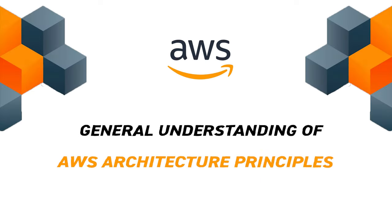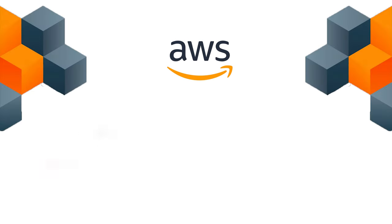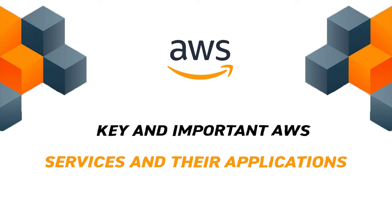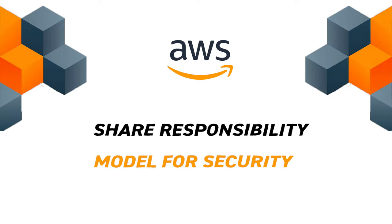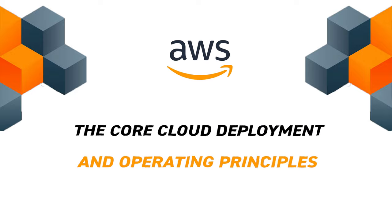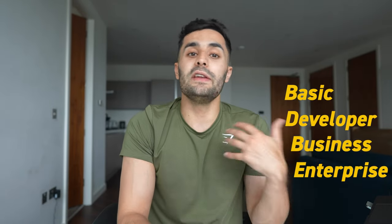I scored 811, about 81%, and I'm pretty happy with that. Prepping for this exam gives you a general understanding of AWS architectural principles, the value of AWS cloud, key AWS services and their applications, the underlying security and compliance, the shared responsibility model for security, and cloud deployment and operating principles. There's also a lot about the AWS support plan levels — basic, developer, business, and enterprise — and you need to know the differences and what they offer from a service and support level agreement perspective.